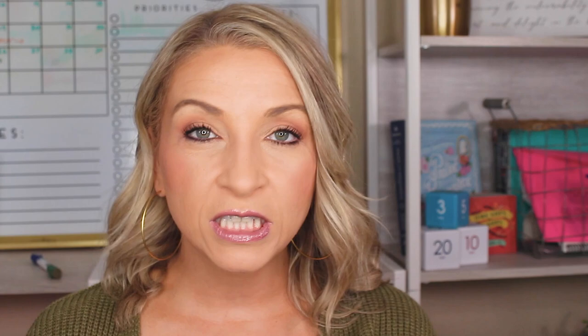Number nine: utilize re-recording if available. If they give you the option of answering a question twice and you answer once and think you could have made it better, answer it again. Go for it — this is a gift. We do not get this in live interviews. So utilize re-recording if it's available.